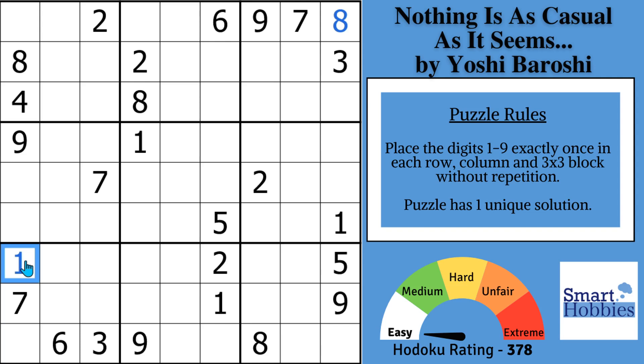We're solving a Yoshiboroshi puzzle from Logic Masters India. Solve with me to the end to hear the meaning of the puzzle name and the adorable story behind it that you are going to love.